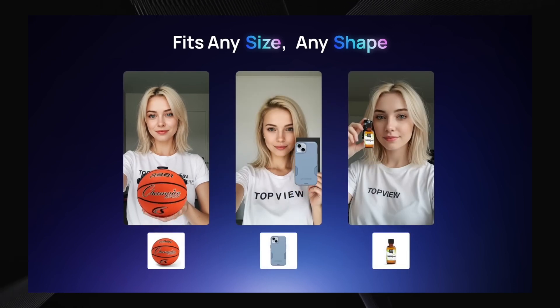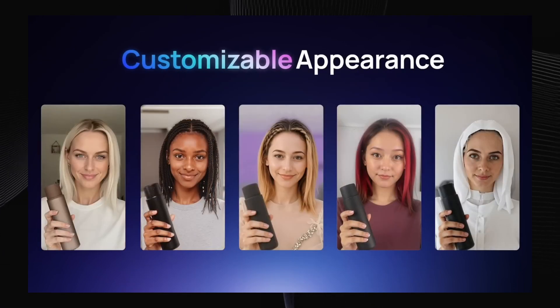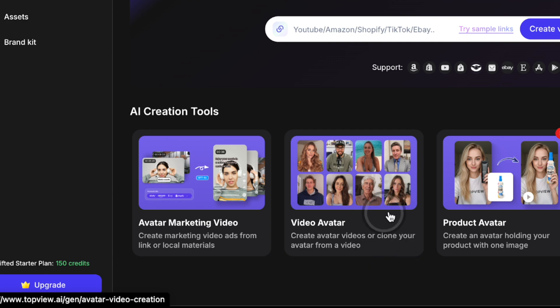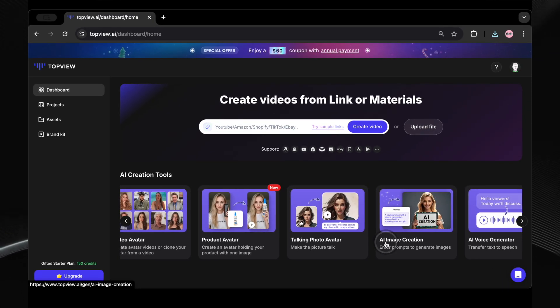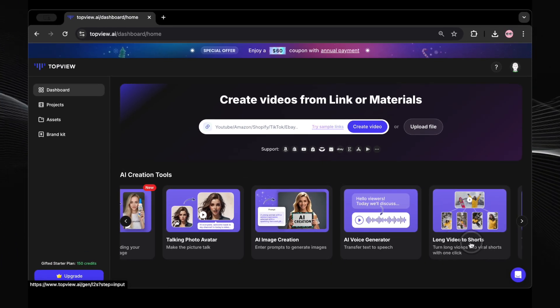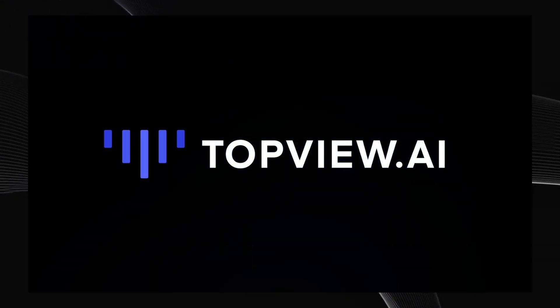Top View AI is even more than just product avatar. They've got a whole suite of features to supercharge your content creation. We're talking avatar marketing videos to create engaging ads, video avatar for general avatar video creation, photo avatar to bring still images to life, AI image creation for stunning visuals, an AI voice generator to add professional voiceovers, and even long video to shorts to repurpose your content for different platforms. It's truly an all-in-one AI video creation platform, but for this video we're zeroing in on product avatar because it's just that mind-blowing for product showcases.